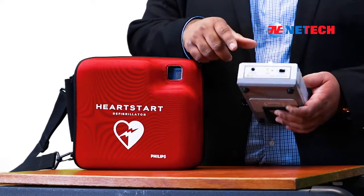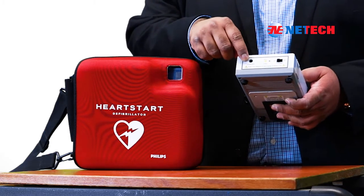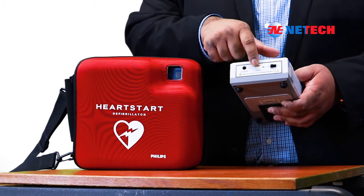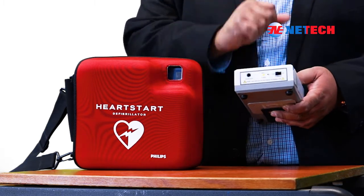At the bottom of the unit, you will notice a lithium-ion charger input, a charger indicator LED, and the on-off switch.